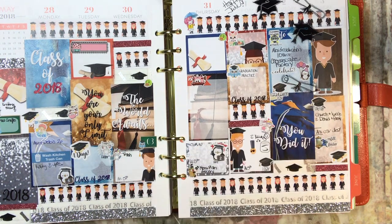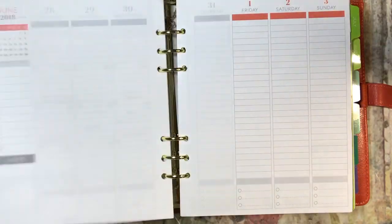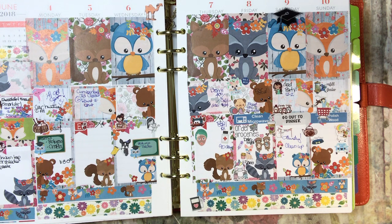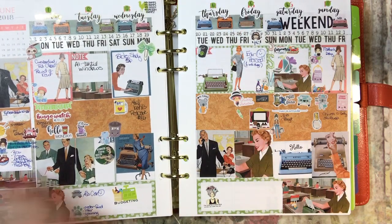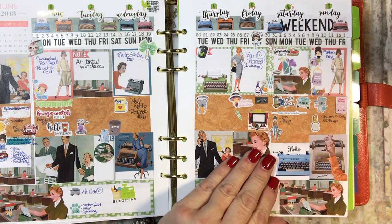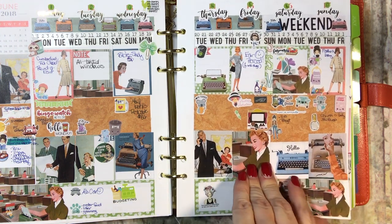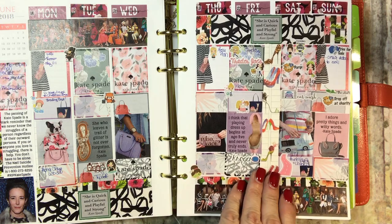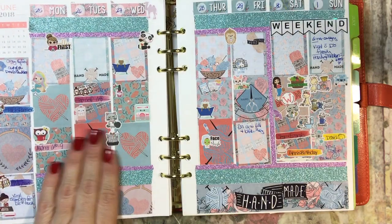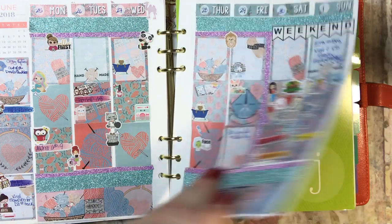Here's graduation week — yay for Alex! His graduation was on Saturday, June 2nd. Here is June 4th through 10th — I love the animals, I love me some critters. This one's cute, June 11th through 17th — it's like old-time secretary, I don't know what else to call it, but it's cute. And then June 18th through 24th I did Kate Spade. This one's all about knitting — June 25th through July 1st — I love it.